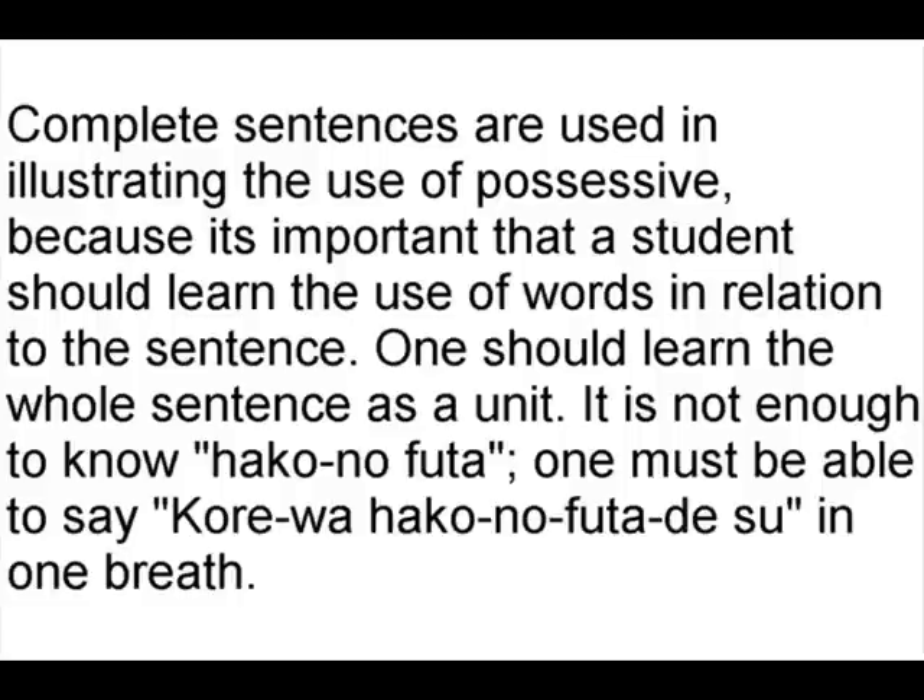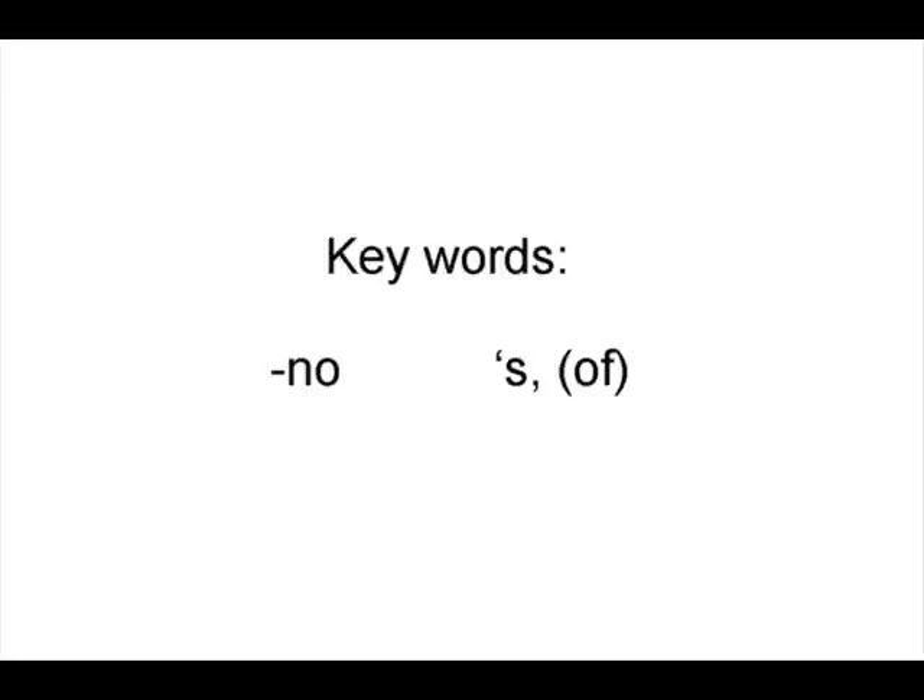It's not just enough to know 箱のふた. One must be able to say これは箱のふたです in one breath. As a keyword: の is the same as apostrophe-s or 'of.'